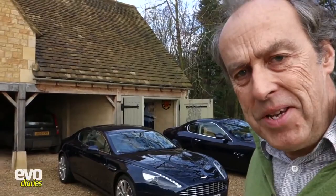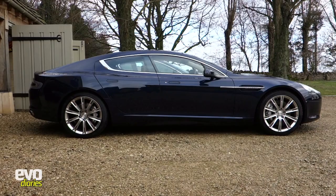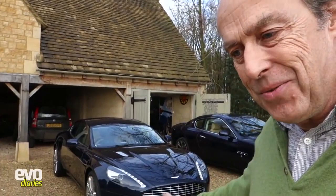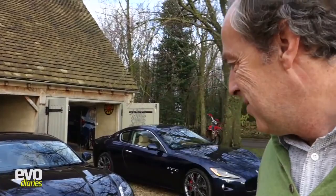I've just spent the last few days driving the Aston Martin Rapide. We all know Astons are really cool cars, but this is their sort of sensible car, they like to think. It's a four-door, four-seater Aston. It's not quite as sporty as the DB9, which is the car it's based on.